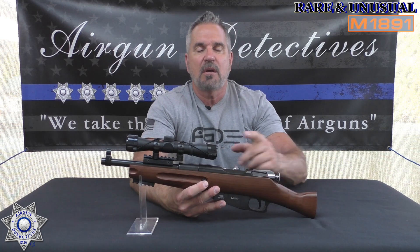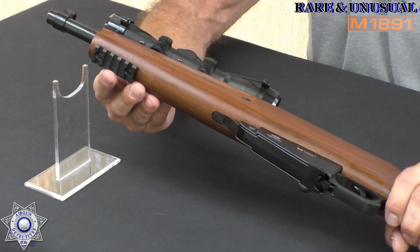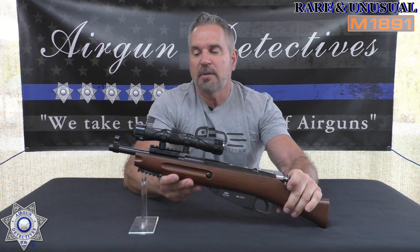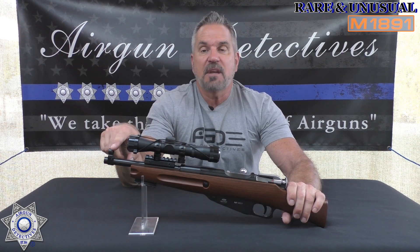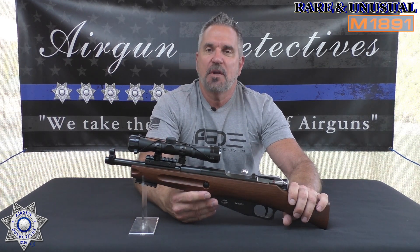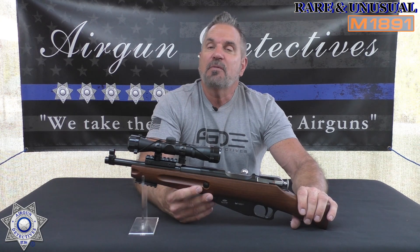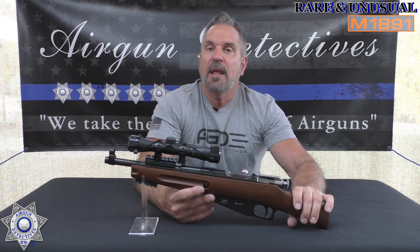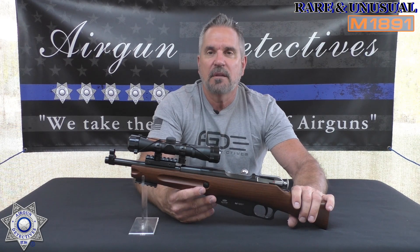The pistol scope gives you long eye relief, which works well when mounting more forward. You could also use a red dot on this, which would work great. I added a Picatinny rail on the bottom — very simple — and threw a bipod on for shooting. The front sight comes off too if you pop the pin out. I hope you guys enjoyed this episode of Air Gun Detectives. This is where we take the mystery out of the air gun. Until next time — I hope you're getting lots of shooting in, take care and God bless.